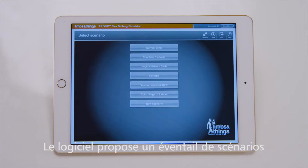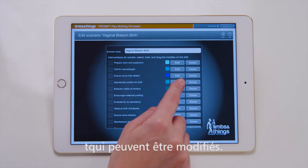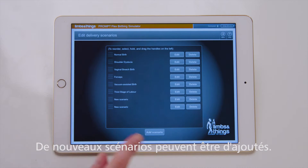The software comes with a range of pre-programmed scenarios. The ability to edit existing scenarios and configure new scenarios allows for personalized drill setups.